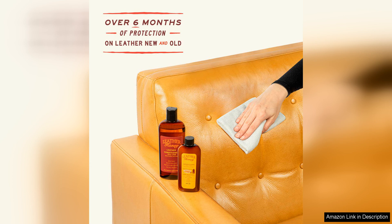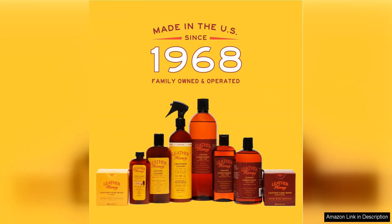Another great benefit of Leather Honey is its versatility. It can be used on a wide range of leather products, from furniture and car interiors to shoes and accessories. This makes it a cost-effective solution for keeping all your leather items looking their best. Plus, a little goes a long way with this conditioner, so a single bottle can last through multiple applications.